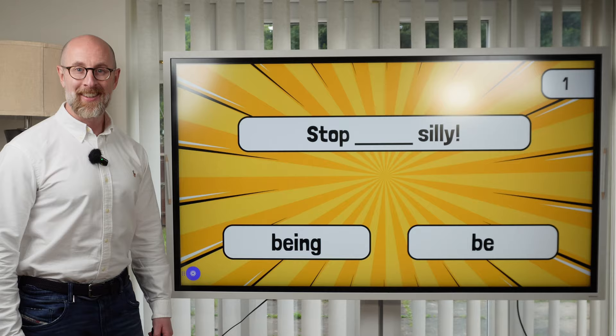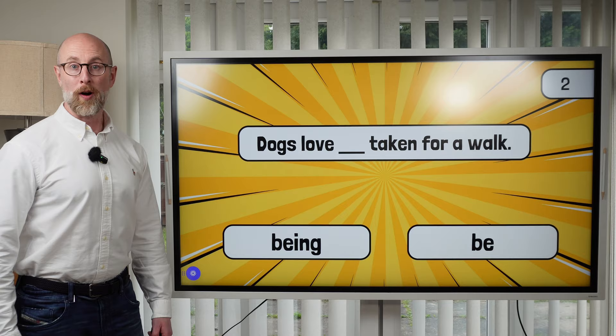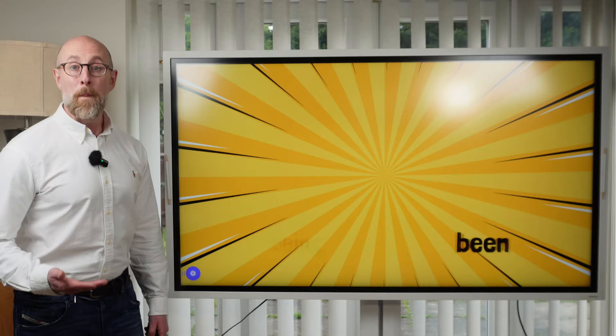Question number two. The incorrect sentence is: Dogs love taken for a walk. The correct sentence is: Dogs love being taken for a walk. Question three. The incorrect sentence is: I've really busy lately. The correct sentence is: I've been really busy lately.